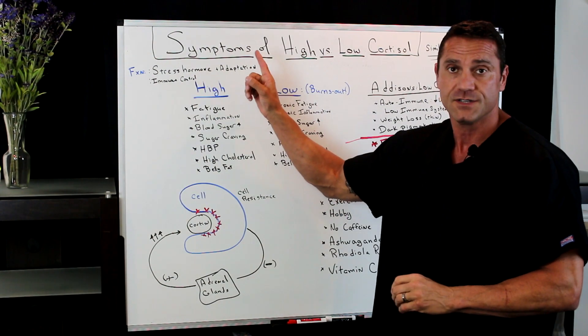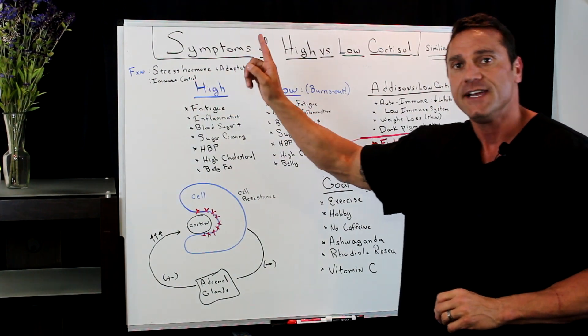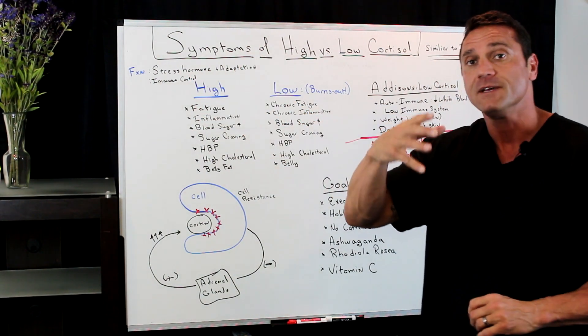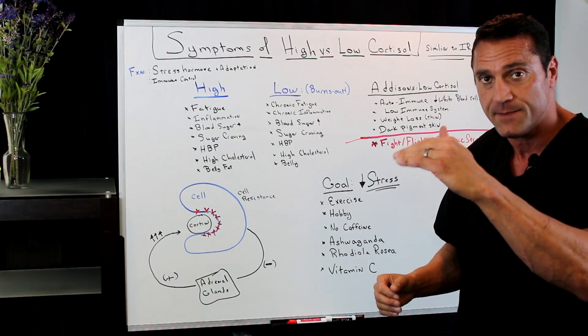The function of cortisol is that it helps us with stress adaptation and immune control. It helps stimulate the white blood cells to do their job throughout the body to decrease inflammation.